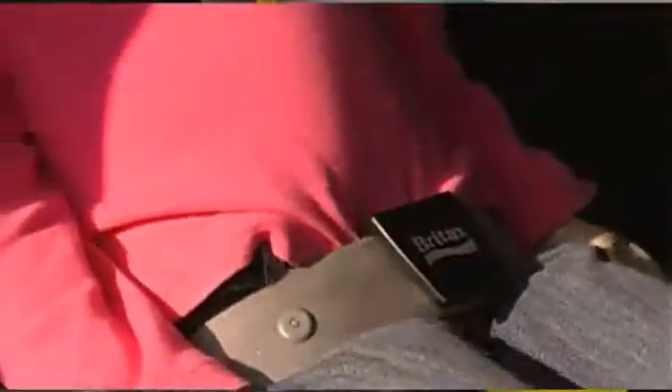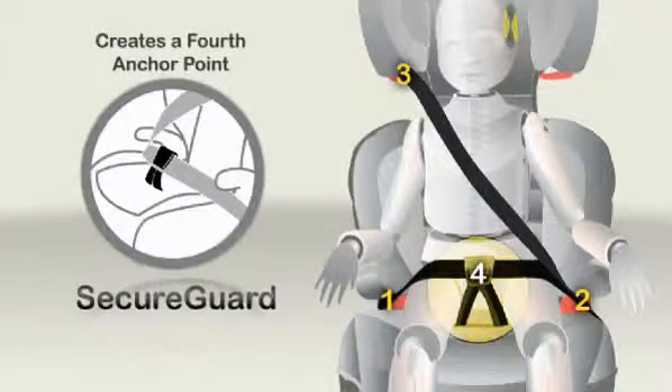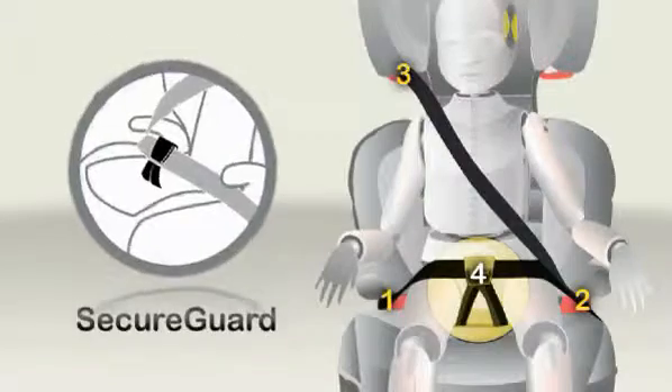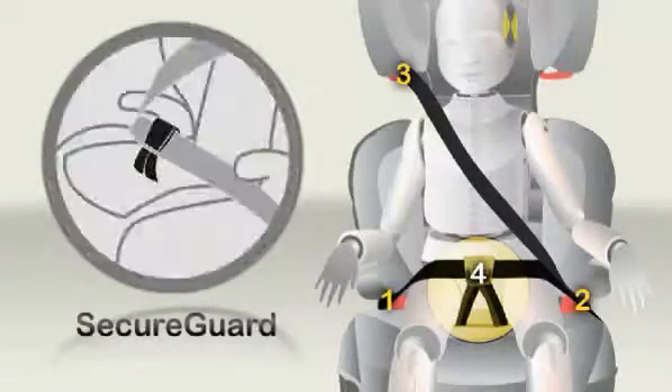The clip is easy to use, and once adjusted to the proper length, can be put on by the child. Once the Secure Guard clip is properly in place, it creates a fourth anchor point to the seat belt system between the child's legs. This prevents submarining and the resulting abdominal injuries that may result.